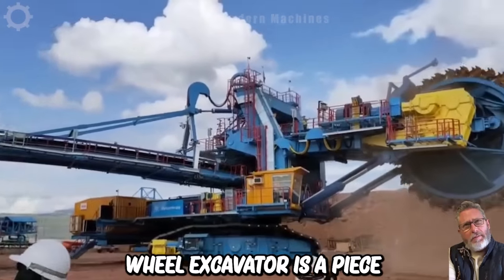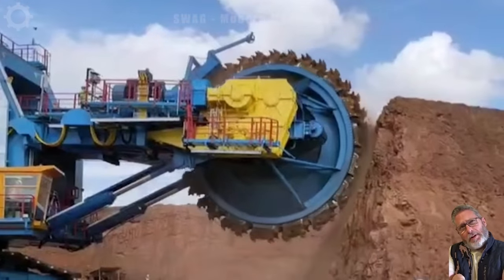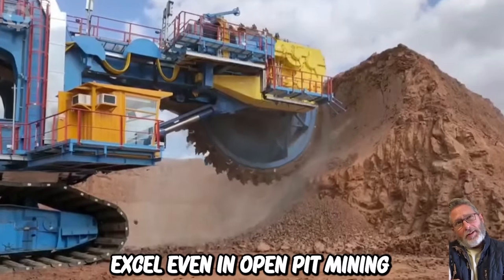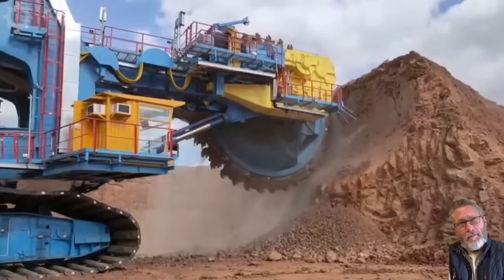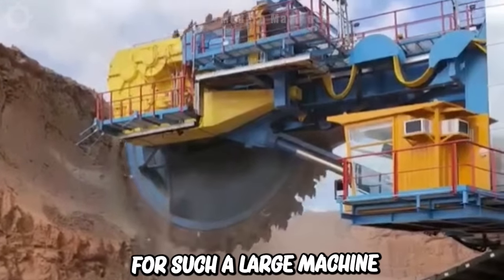A Vion wheel excavator is a piece of equipment capable of digging almost any surface effectively. This is truly a rugged machine designed to excel even in open pit mining operations. However, manoeuvring around obstacles can be a challenge for such a large machine, though this is a solvable problem.